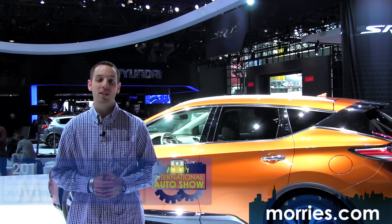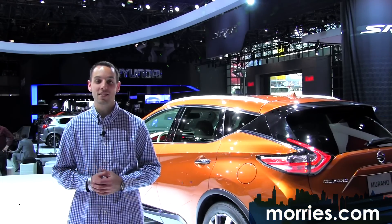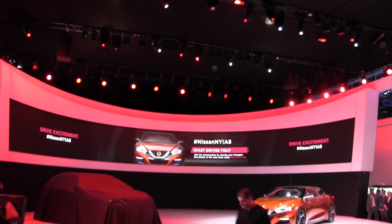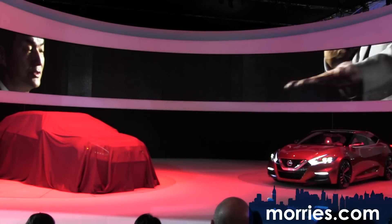Just over a year ago, Nissan gave us a glimpse at the new Murano at the North American International Auto Show with the Resonance concept vehicle, and today Nissan took the wraps off the production-ready version of the 2015 Nissan Murano.